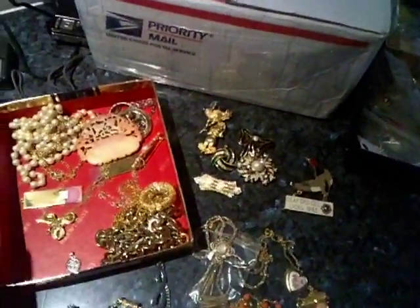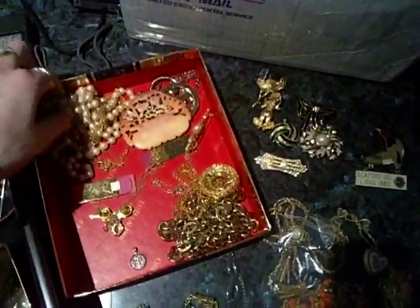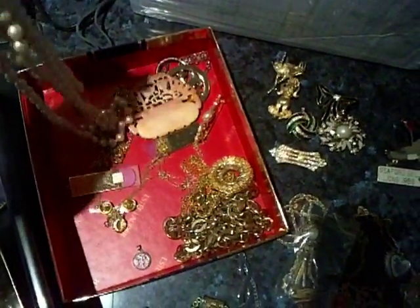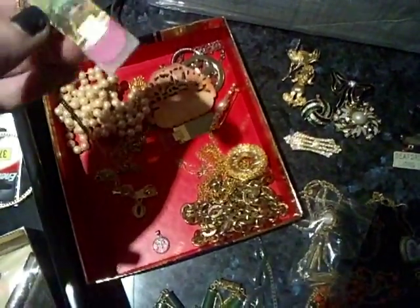Whenever I do go through an estate box, I always just pull up a tray or another box and pop anything in there that I need to do research on — like if they are stamped — in case it is something of greater value than what I'm selling.